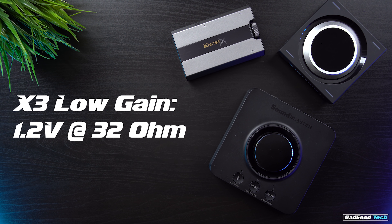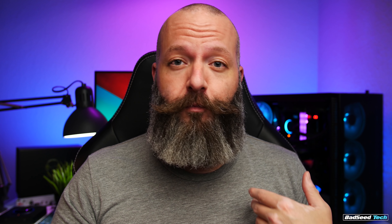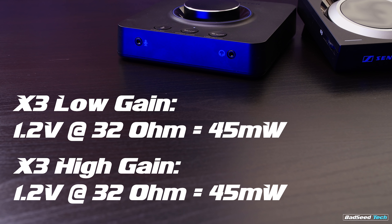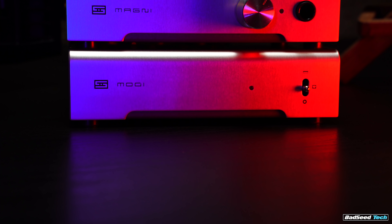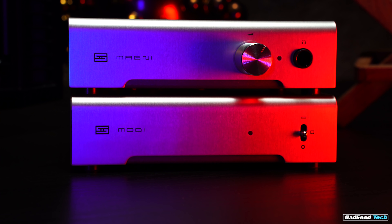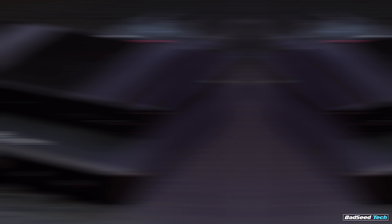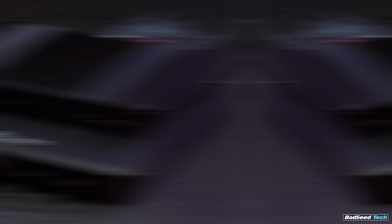There has to be a catch, and not surprisingly, it comes in total power output. They advertise that this can handle headphones up to 600 ohm, but based on my experience, that's a stretch. Low gain gets you 1.2 volts at 32 ohm. In milliwatts, the X3 in low gain puts up 45 milliwatts at 32 ohm; high gain gets 35 milliwatts at 105 ohms. Compare that to something like the Magni 3 amp putting out 2,400 milliwatts per channel — making the Magni 3 or the JDS Atom infinitely more powerful than this device standalone.